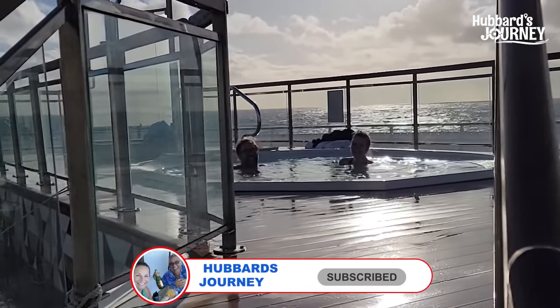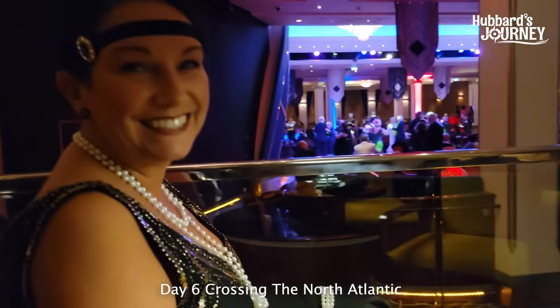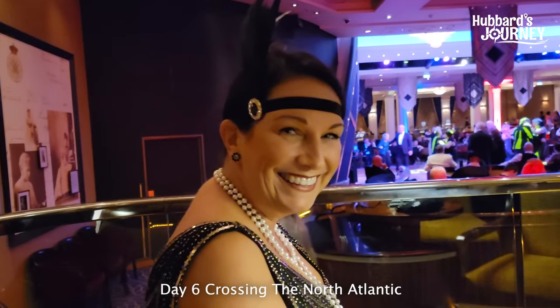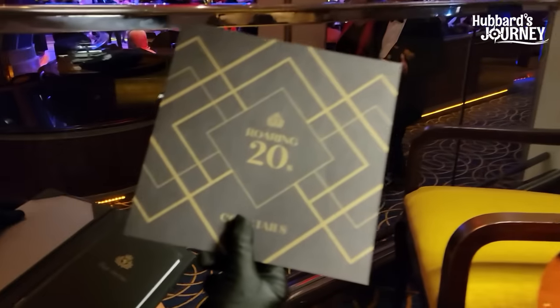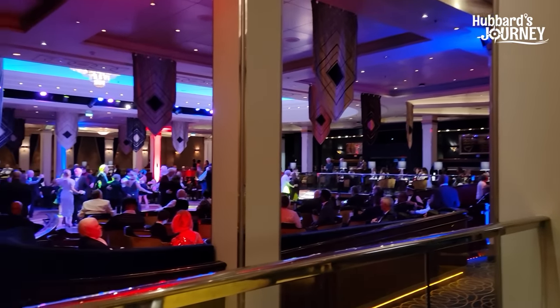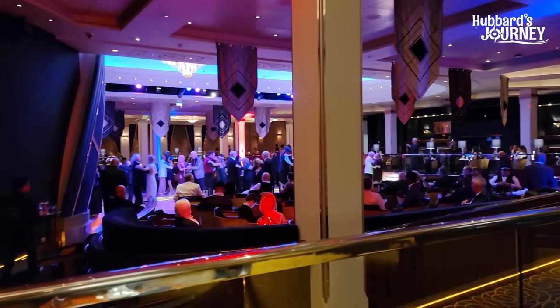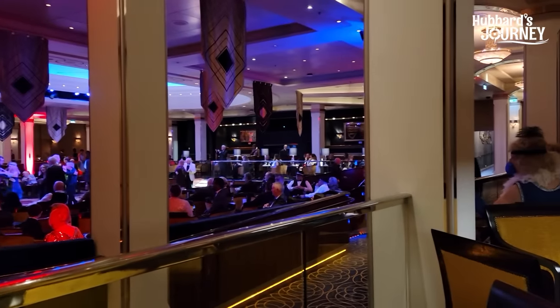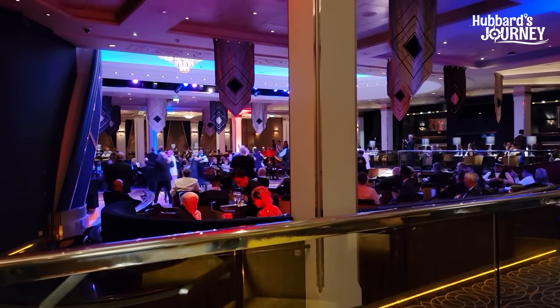We are here on the Queen Mary 2 in the Queen's Room. It is 1920s Gala Night. Nice — all 20s looking right there! So this is the Queen's Room in action. Look at this — Roaring 20s! Thanks for coming along — Queen Mary 2, Queen's Room on 20s Gala Night.